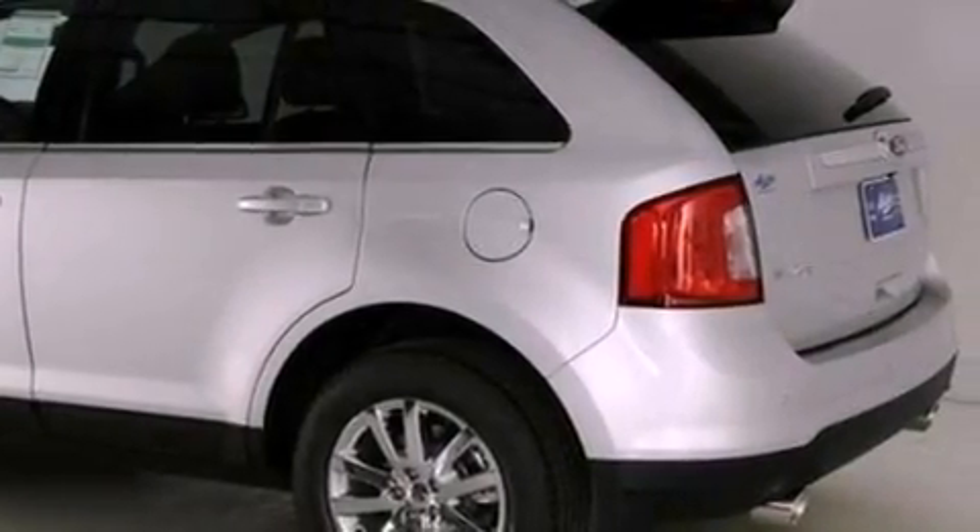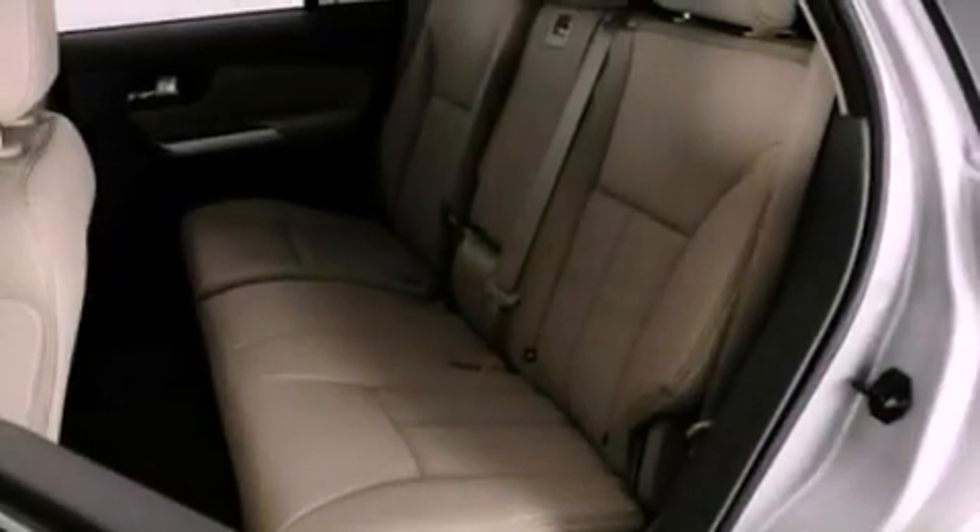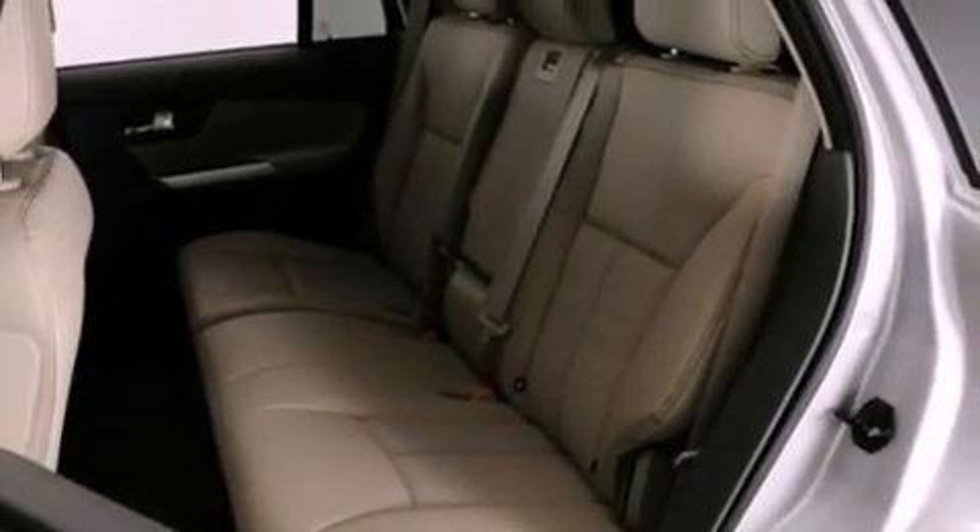The following features are also included: memory settings for the driver's seat positions, so you can recall your favorite position with the push of one button, cruise control, an auto-dimming rearview mirror, and leather seats.